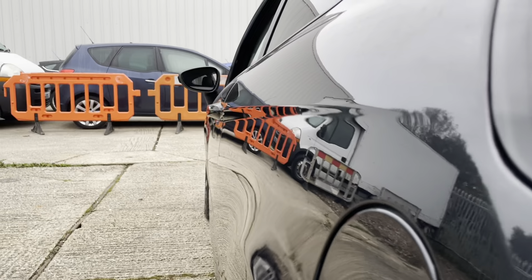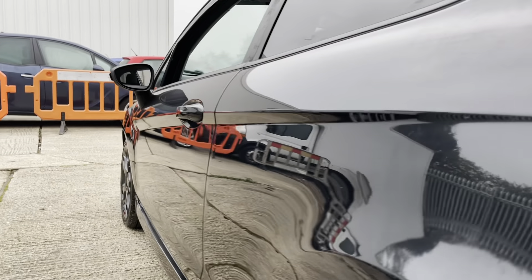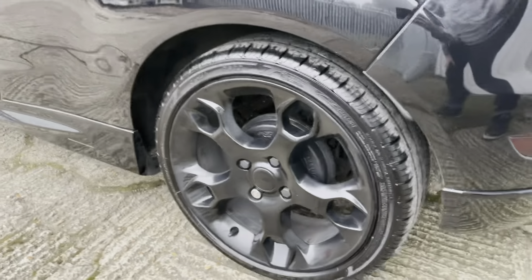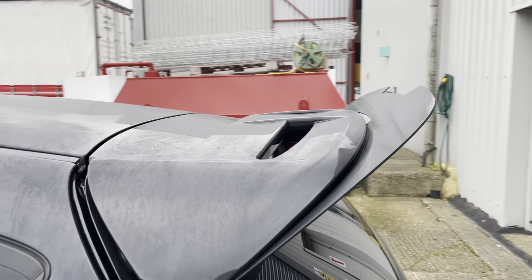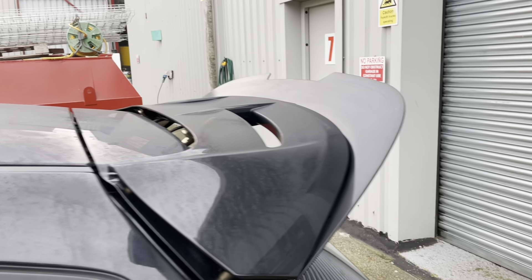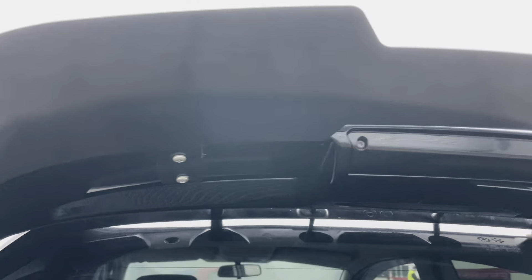This is a very unique car. If you're looking for something like this it could potentially save you thousands doing the work yourself. I've looked on Auto Trader and there isn't anything else like it on there at the moment — all the other ones are standard. It definitely stands out from the crowd.